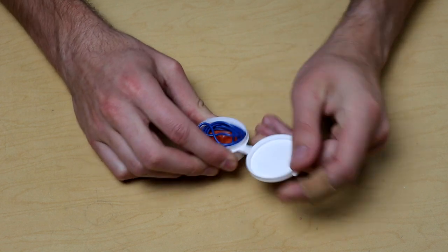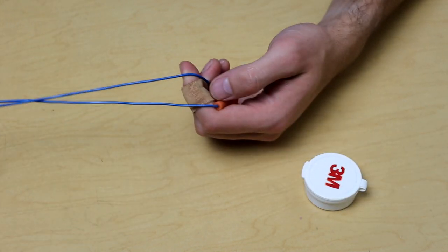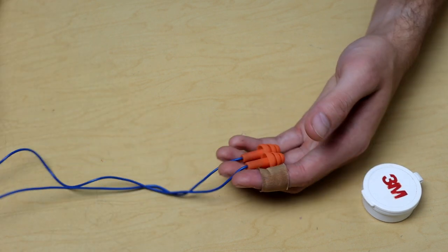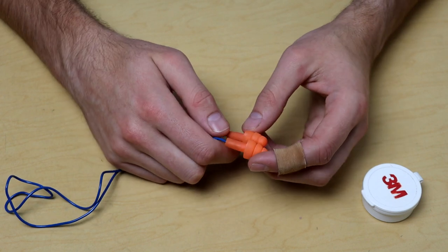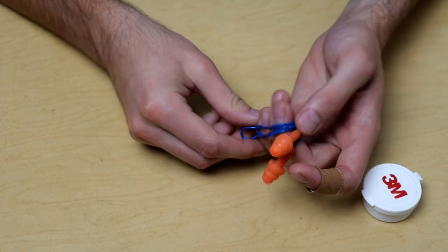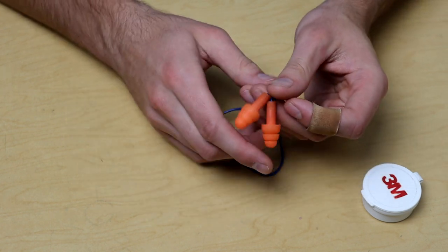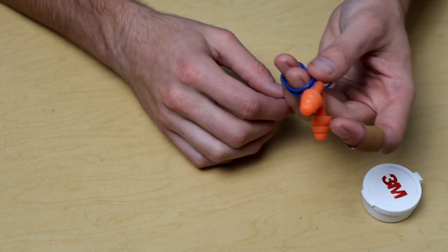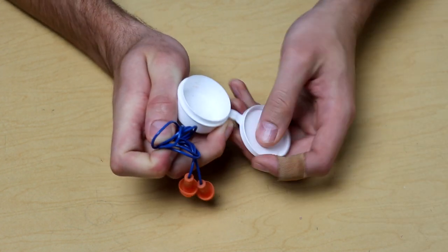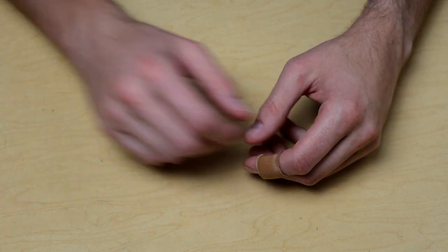Another thing I carry that I don't see many others carrying is earplugs. I have this little 3M case with 3M earplugs — they come in a three-pack. I carry these in my pocket every single day because I use them probably three or four times a day. Whether I'm at the shop, on the farm running power tools, or anything outdoor-related that's loud, these come in handy. It's nice having them on me — I don't have to search a bag, a vehicle, or the shop. I just pull them out of my pocket and start the job.